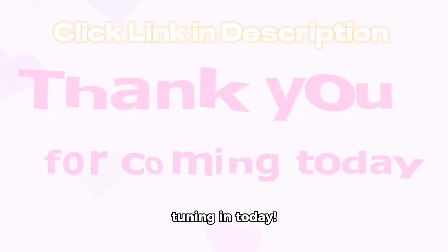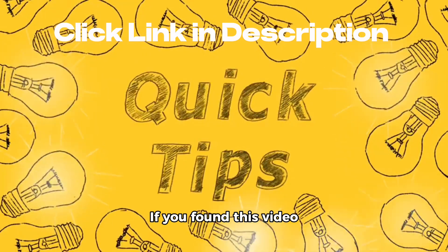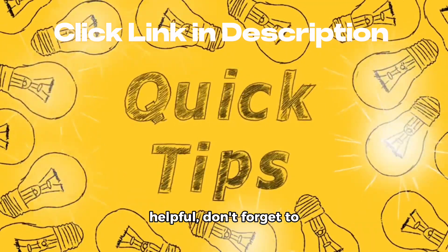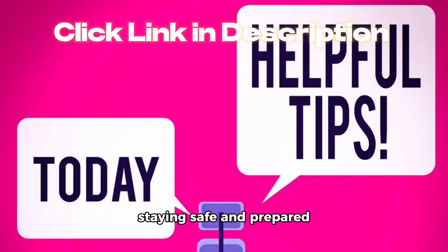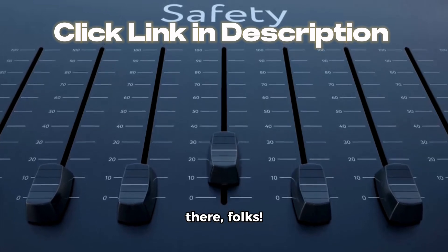Thank you so much for tuning in today. If you found this video helpful, don't forget to like, share, and subscribe for more great tips on staying safe and prepared during emergencies. Stay safe out there, folks.